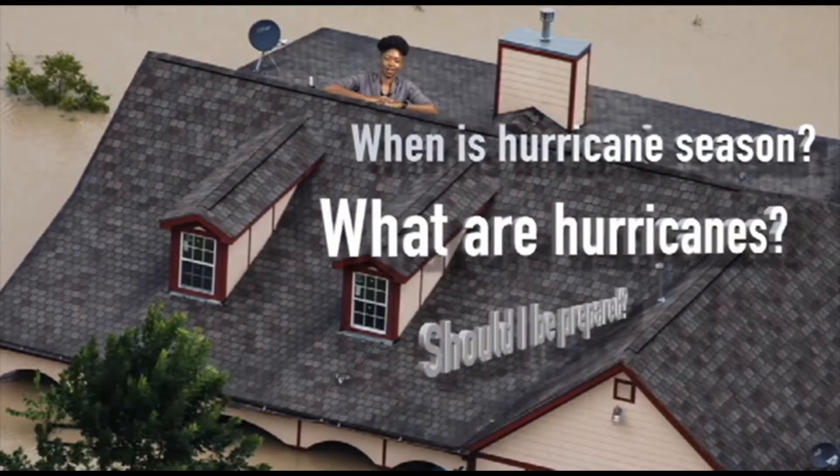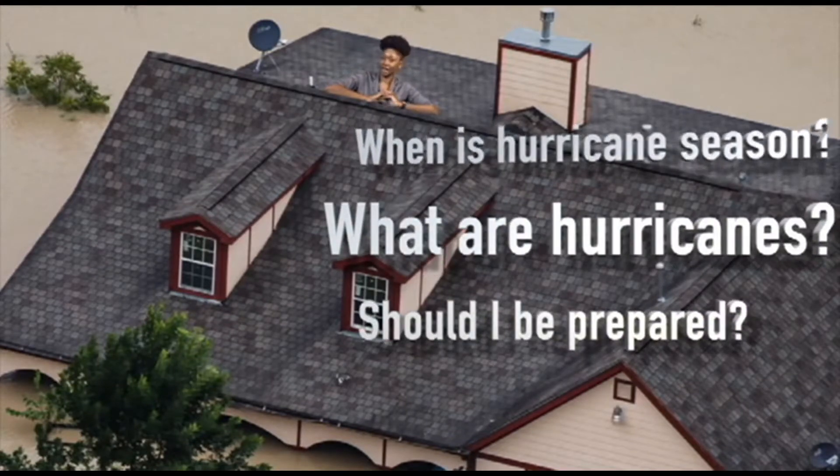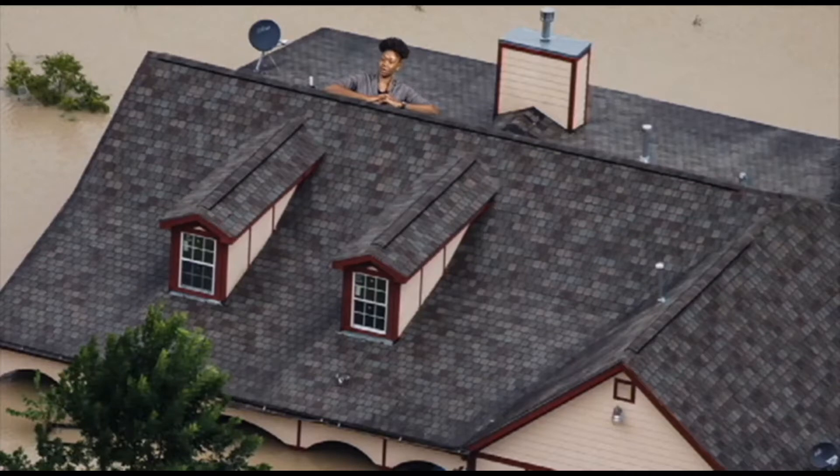When is hurricane season? What are hurricanes? I live on the eastern shore. Should I be prepared for hurricanes? My name is Delencia Jenkins and I'm a geography and communications student at Salisbury University, and I'll be answering all these questions and more coming up.